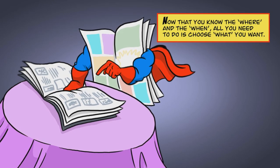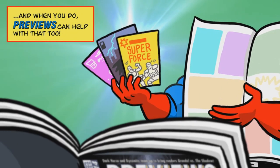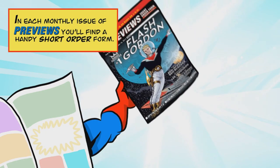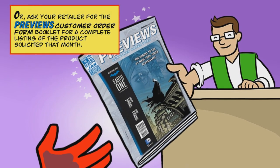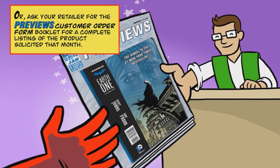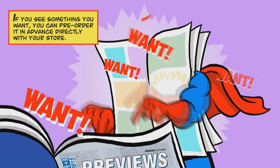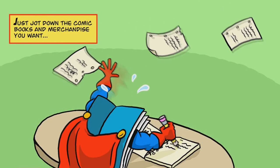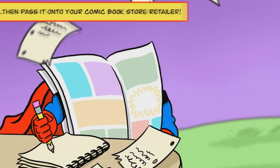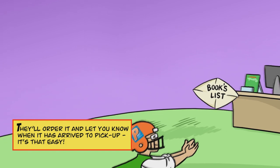Now that you know the where and the when, all you need to do is choose what you want. And when you do, Previews can help you with that too. In each monthly issue of Previews, you'll find a handy short order form. Or ask your retailer for the Previews Customer Order Form booklet for a complete listing of the products solicited that month. If you see something you want, you can pre-order it in advance directly with your store. Just jot down the comic books and merchandise you want, then pass it on to your comic book store retailer. They'll order it and let you know when it has arrived for pickup.